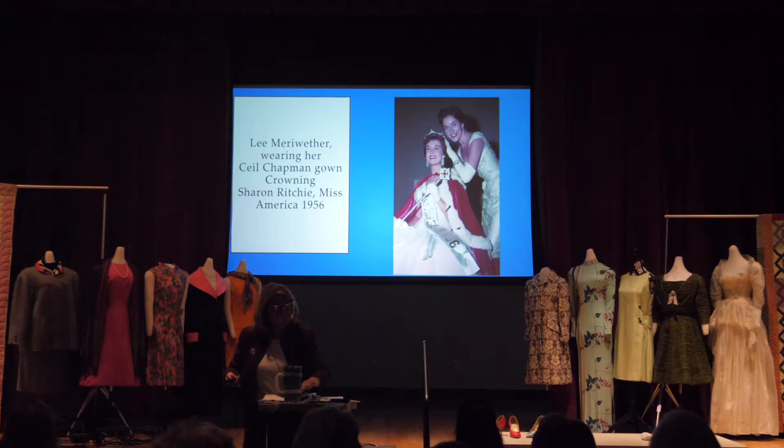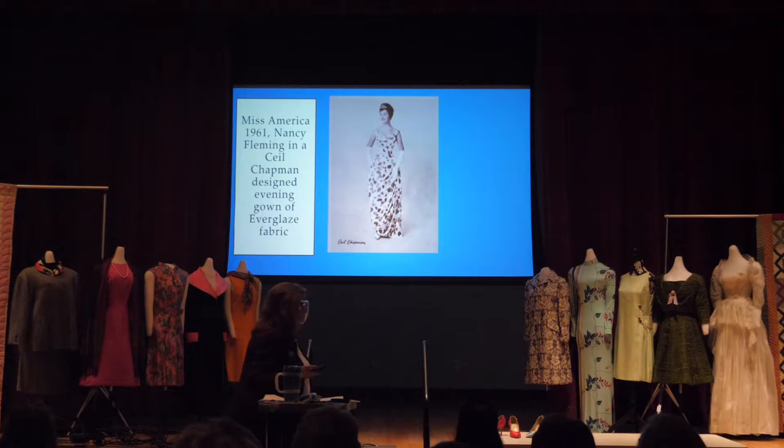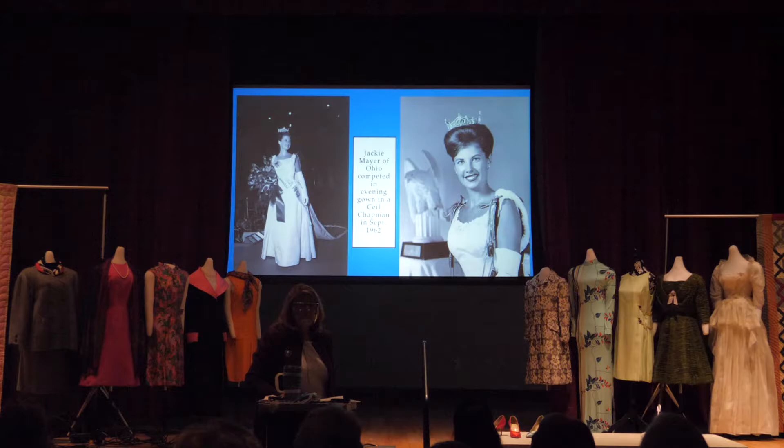Unfortunately this dress was used for dress-up by children, but now it's back and we've done a lot of conservation work on it. Here is another Everglaze ad with Nancy Fleming from 1961, and on the right is a Ceil Chapman gown. Jacqueline Meyer out of Ohio also chose a Ceil Chapman gown when she was competing as Miss Ohio and became Miss America in 1963.